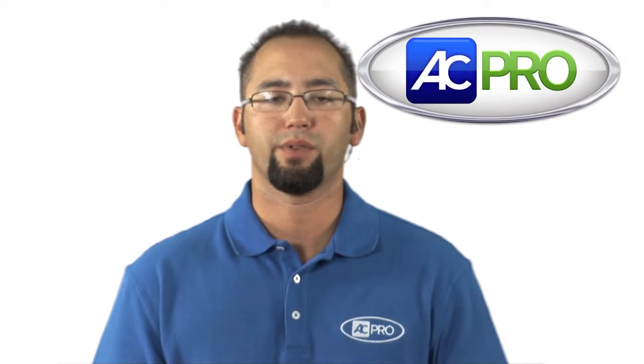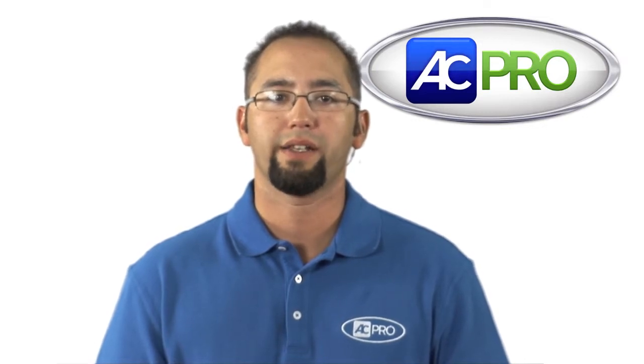Hi, I'm Travis Chico with AC Pro Technical Support. Today we are going to talk about the Maytag IQ Drive product.